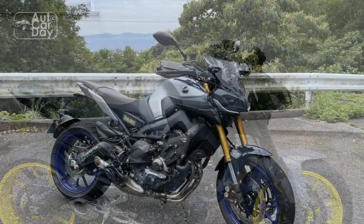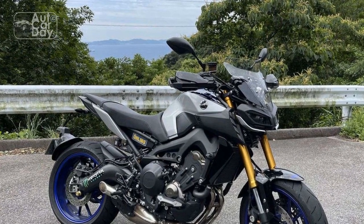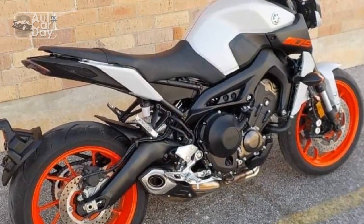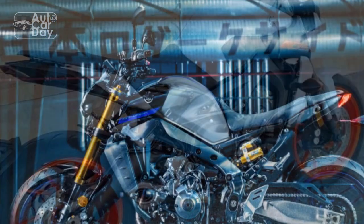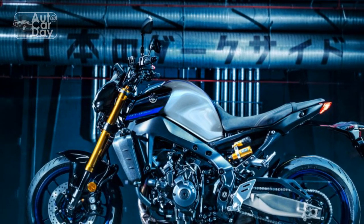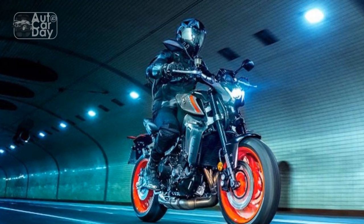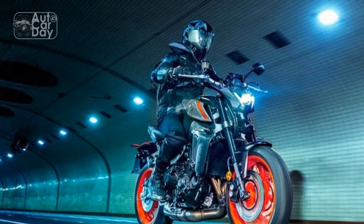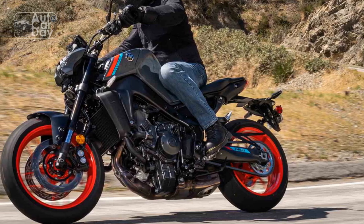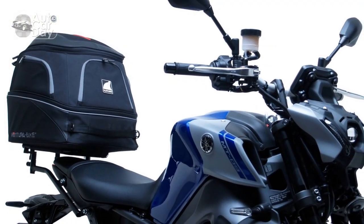Con 1 — Aggressive Riding Position: While the aggressive design aligns with the bike's persona, some riders might find the forward-leaning riding position uncomfortable during longer rides or city commuting. Con 2 — Limited Wind Protection: The naked design of the MT-09 leaves riders exposed to wind and weather elements at higher speeds, which can be tiring during extended highway rides. Con 3 — Throttle Sensitivity: The bike's responsive throttle, while thrilling, might require some adjustment for riders not used to such immediate power delivery, potentially leading to jerky starts for less experienced riders.